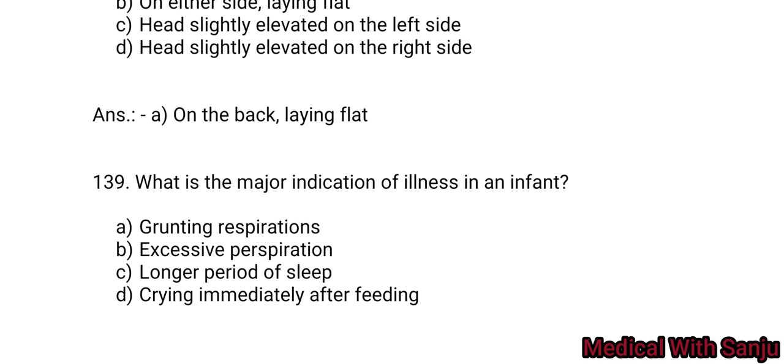Question 139: What is the major indication of illness in an infant? Option A: crying immediately after feeding. Answer: grunting or labored respiration.